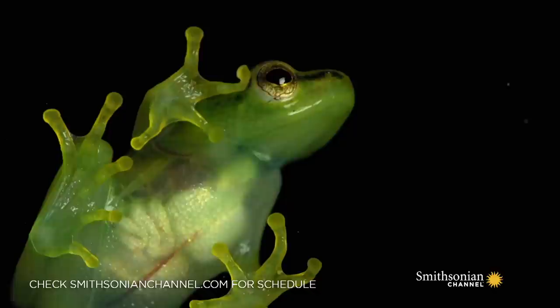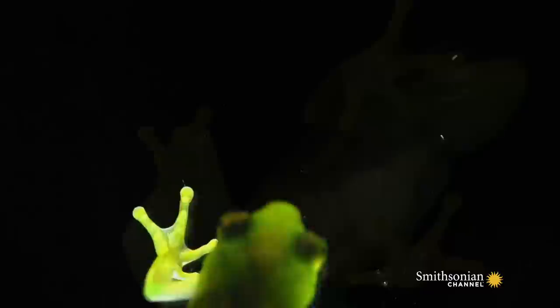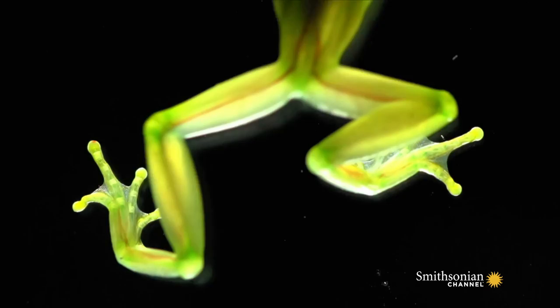With skin like glass you can see the blood vessels, its intestines, its liver and don't forget its beating heart. Even their skeleton is visible and in some species the bones are green to help conceal them in the undergrowth.